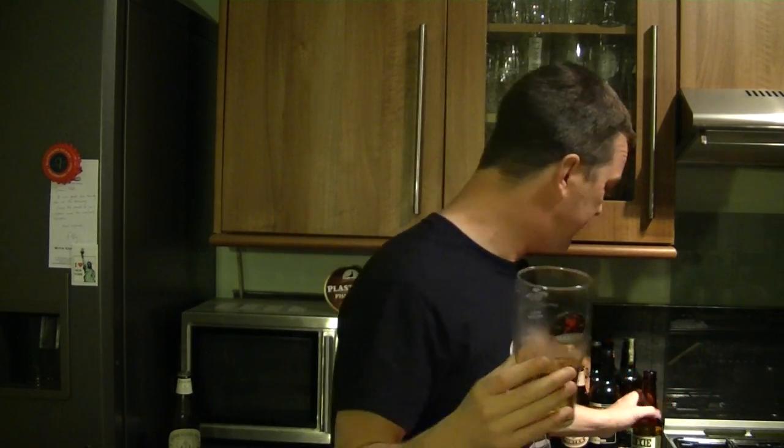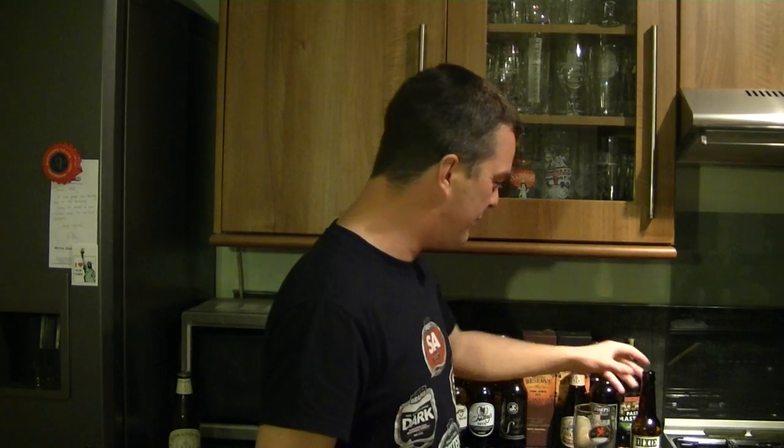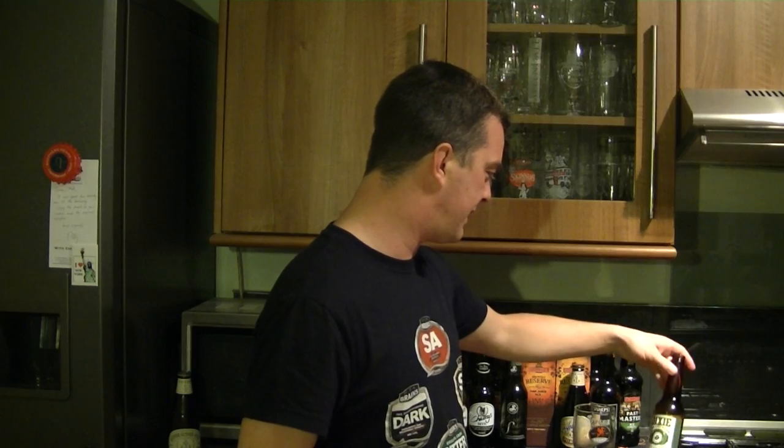Not getting the hops at all. It's grainy — got that bready, grainy quality — and it's quite sweet. But it just drinks like a regular lager, so there we go. Nothing more to say. That's the Dixie from the Dixie Brewing Company, New Orleans.